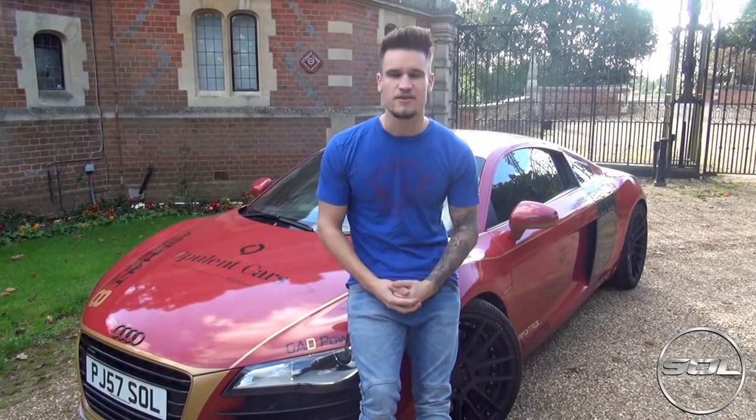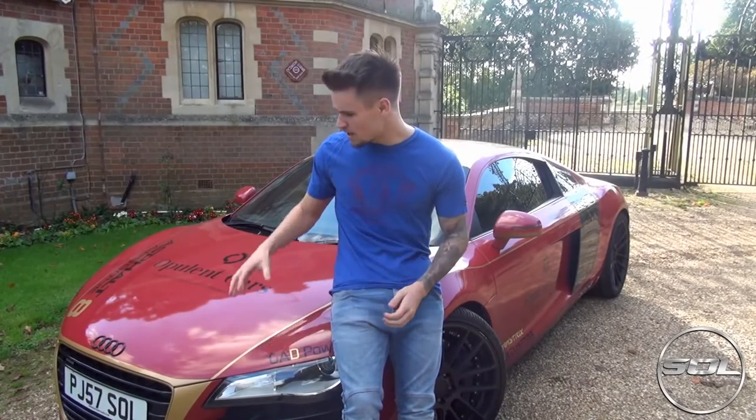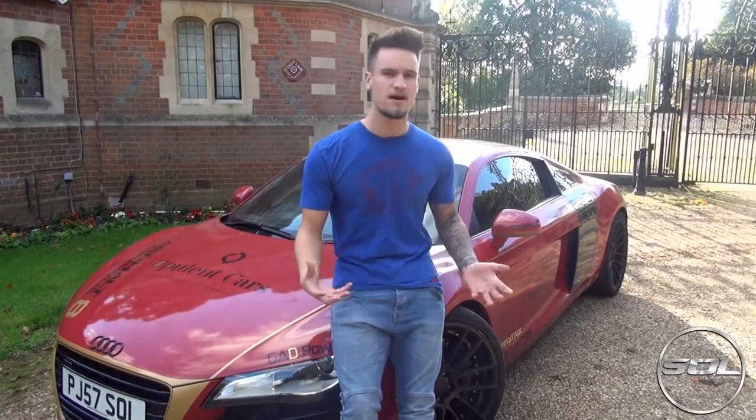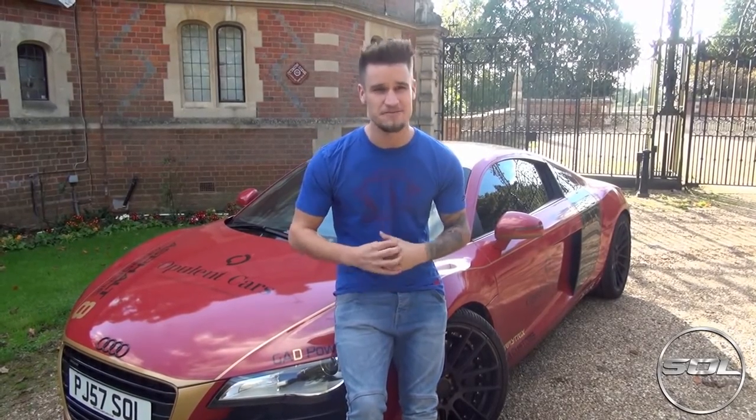Hey guys, welcome to Supercars of London and Living with a Supercar, the six months update. In the first series of Living with a Supercar, I didn't talk about the running costs of owning an Audi R8 V8, because I'd only owned it for maybe two to three, maybe four weeks. So now that I've had the car for six months, I've been definitely getting accustomed to how much money you have to spend to keep this car on the road, which is actually a lot more expensive than I was expecting, which is very frustrating.